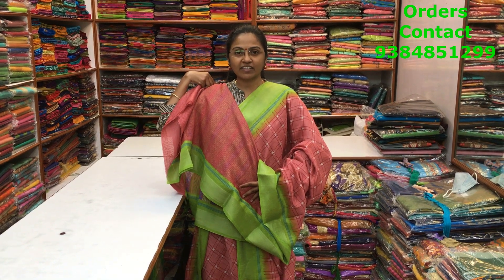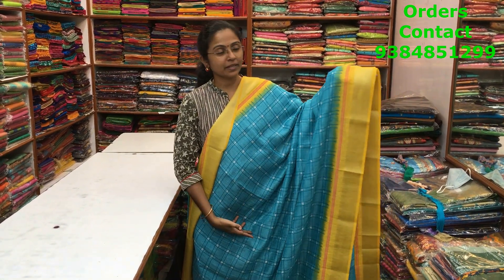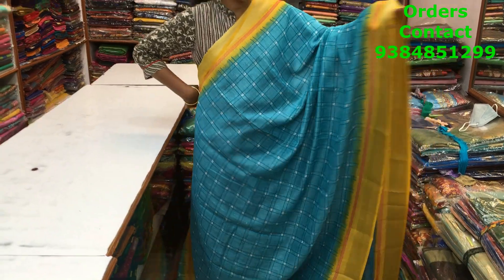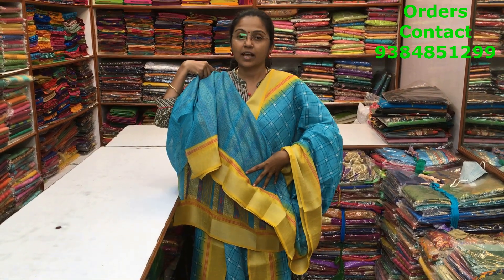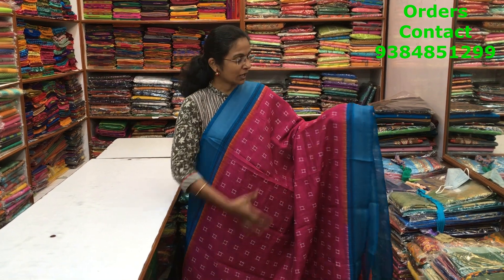A very pretty blue with yellow color combination mixed cotton variety with silver zari border. A lovely checks pattern design running through the body of the saree. The pallu and blouse of the saree are shown here and the price of the saree is ₹700.